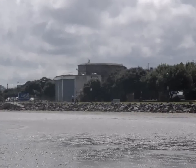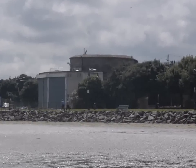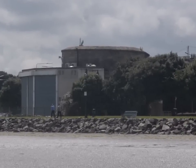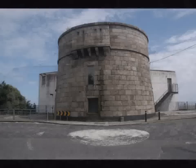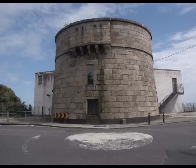All towers were round and had walls that were stronger on the side facing the sea. They were typically 12 to 15 metres wide and two storeys high, with a single doorway five metres off the ground. The door could only be reached by climbing a removable ladder.